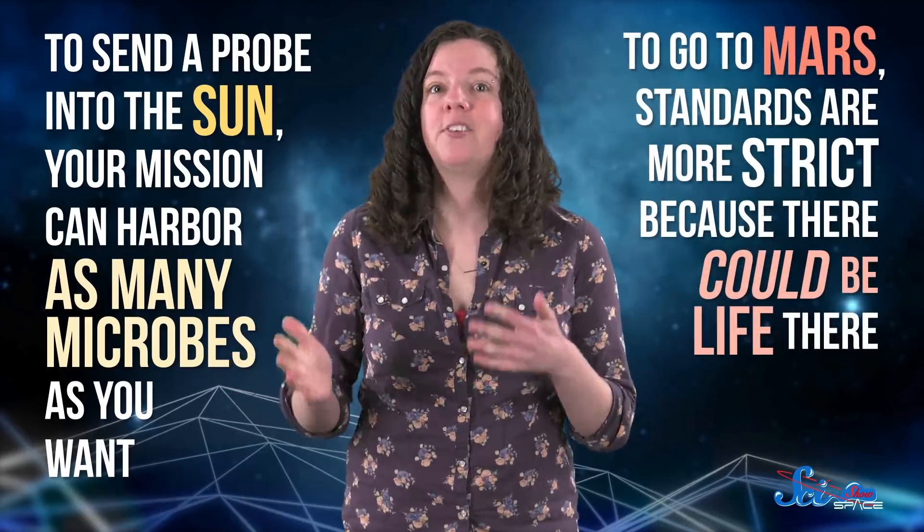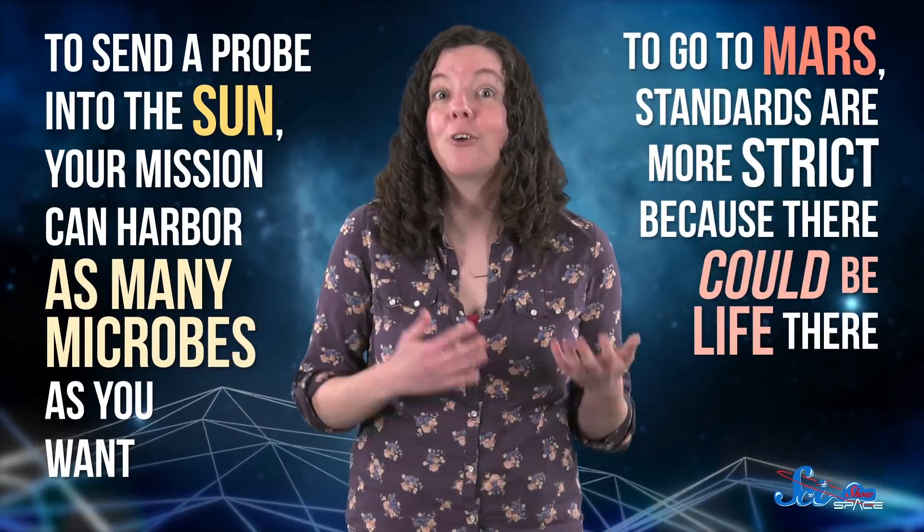if you want to send a probe into the Sun, where there is definitely no life, your mission can harbor as many microbes as you want. But if you want to go to Mars, the standards are a lot more strict, because there could be life there.